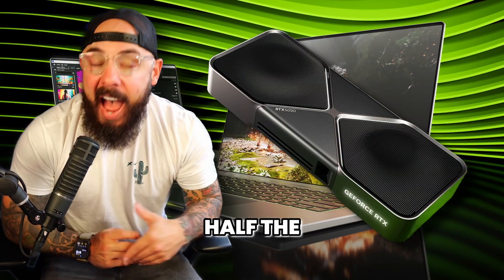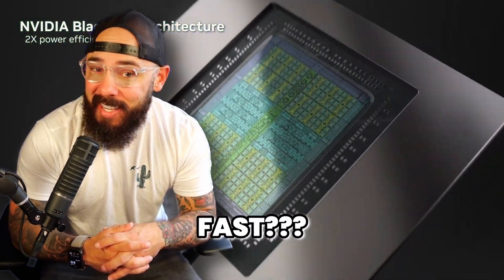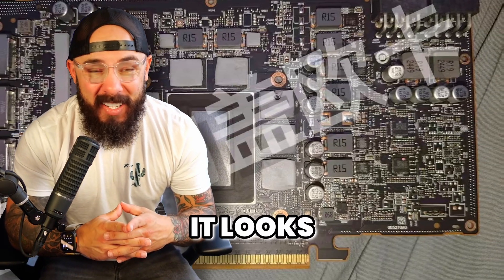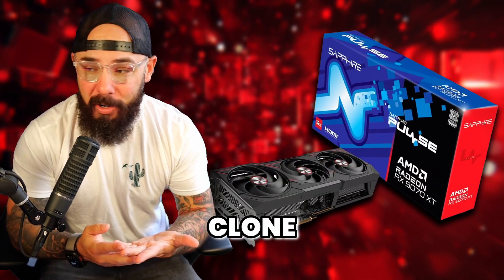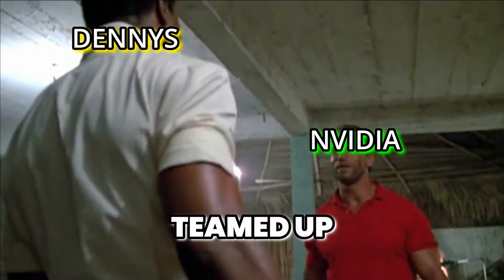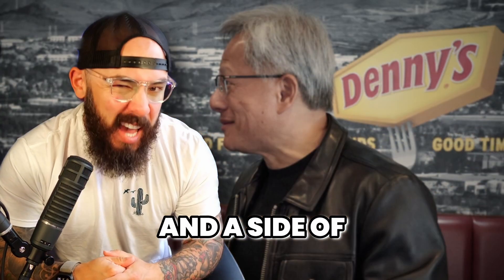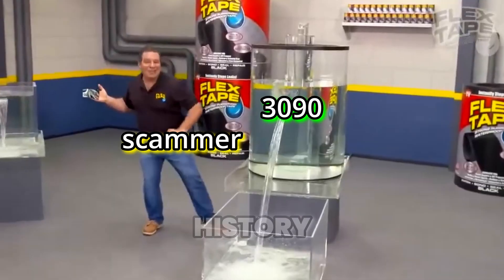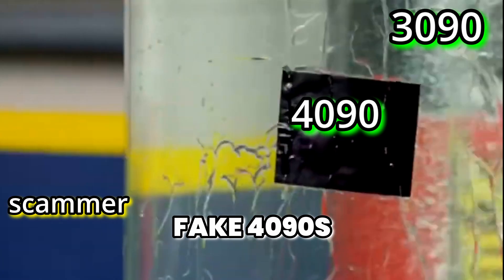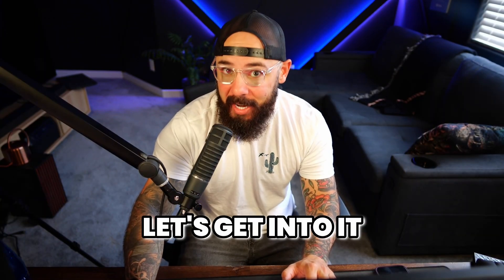5090 laptops: half the performance of a desktop. Efficient? Yeah. Fast? Not really. The 9070 XT PCB leaked — it looks like a Sapphire Pulse clone. Is it the real deal or recycled parts? We'll see. NVIDIA teamed up with Denny's: pancakes, sausage, and a side of graphics card history. And scammers are turning 3090s into fake 4090s. I'll show you how to spot the fakes. Let's get into it.